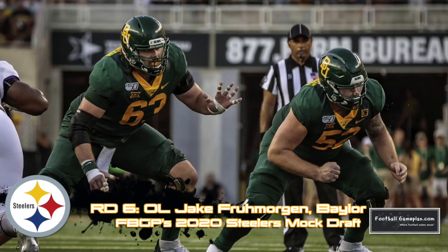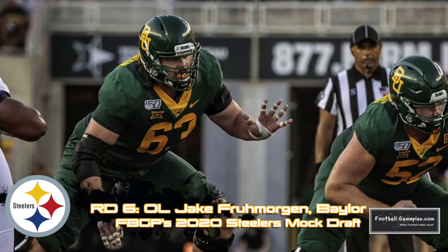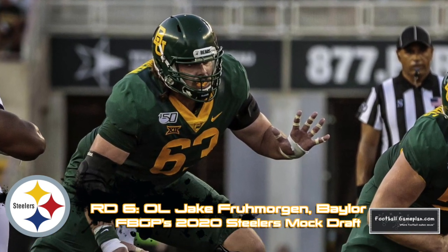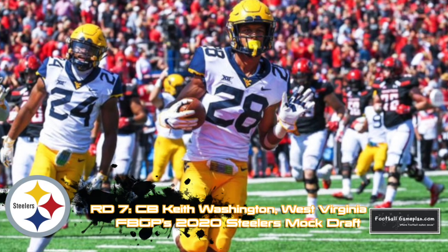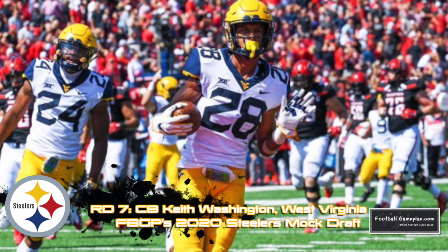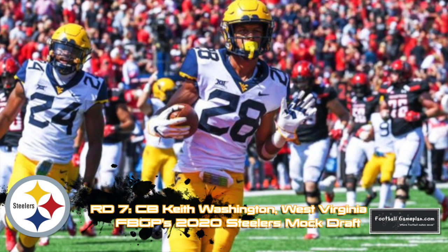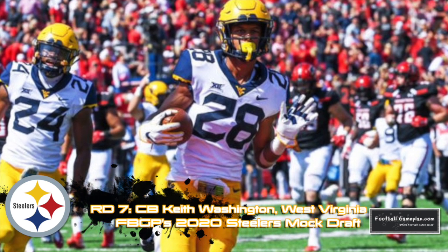Continuing to add depth along the offensive line with center Jake Frumorgan out of Baylor — his hand usage once engaged is what stood out to me the most while watching him on film. Wrapping up the Steelers draft with another cornerback prospect in Keith Washington from West Virginia. I like how well he competes and he does a great job playing the ball. He's another guy coming off a really good week at the East-West Shrine Bowl.